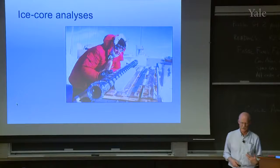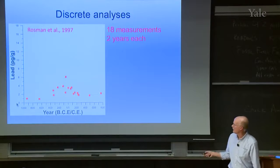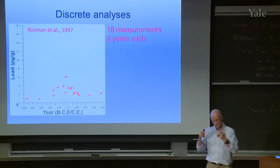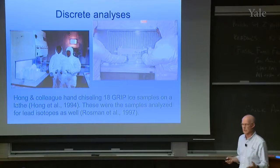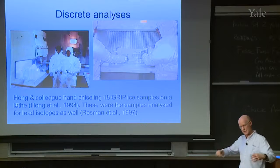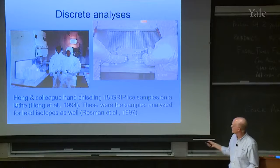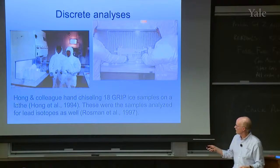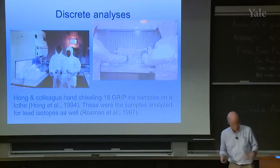Let me say a little about ice core analysis. In the old days — as with the Rossman record — they made 18 measurements over a 1900-year period using discrete sample analysis. For very low levels of metals, they were loading ice into a hand lathe, carefully scraping by hand, chiseling off ice into a bucket, slowly working toward the uncontaminated inner part. It was hugely time-intensive. I've been told it took Song Ming Hong and colleagues up to six months to chisel those 18 samples. We have gotten around that now by using continuous analysis.